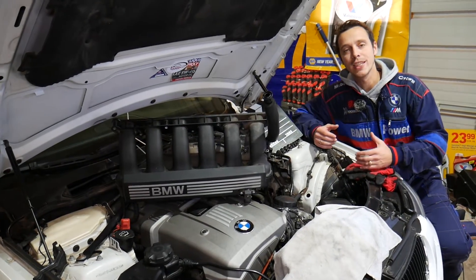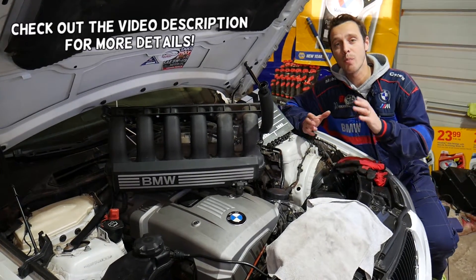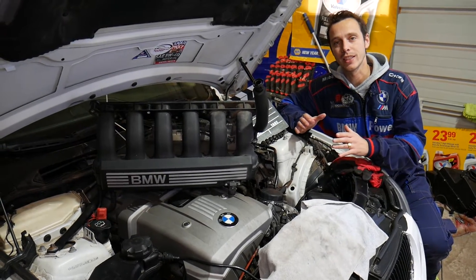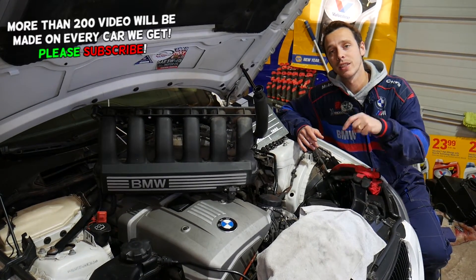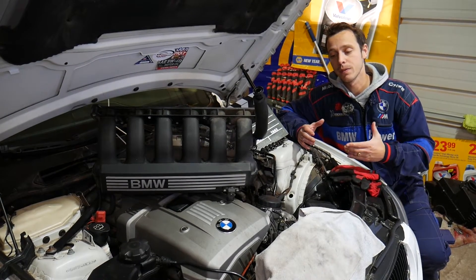Hey guys, welcome back to World Mechanics. Thank you for watching and subscribing to the channel. In today's video, we're making a super important video — we will discuss what are the symptoms of bad knock sensors on the BMW 6 Series. We're doing that simply because we're trying to answer some of the comments we get under our videos.